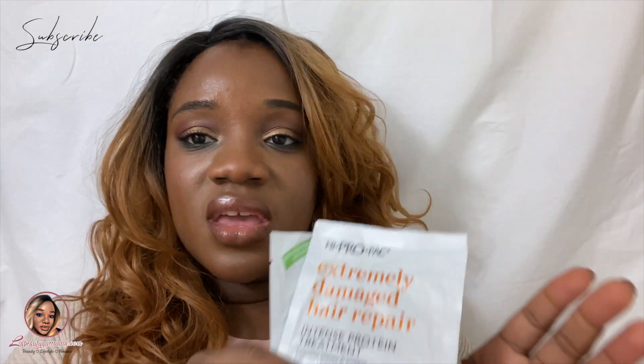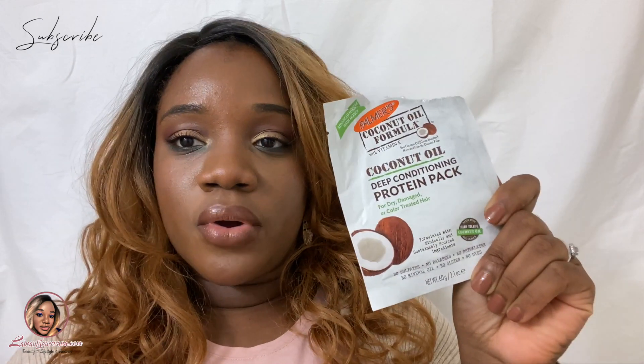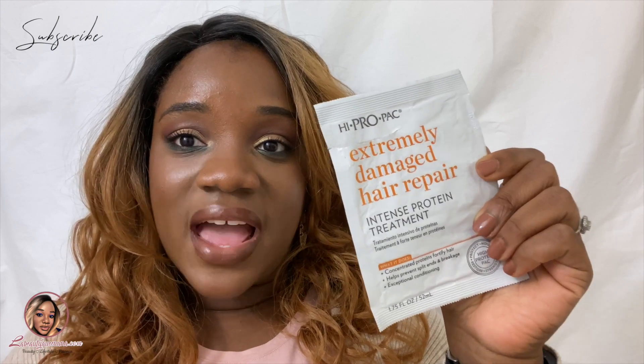Next I want to talk about protein treatments that are on the go. I've talked about the R4G treatment many times — it's very intense, it will sting your eyes, you have to blow dry, and it's not something you can do regularly especially if your hair is protein sensitive. But I found these two at Walmart that are very affordable. One is Palmer's Coconut Oil Formula Protein Pack — about a dollar — and the other is High Pro Pack Extremely Damaged Hair Repair Intense Protein Treatment, about two dollars. They're great for on the go, more frequent use, and good for travel.